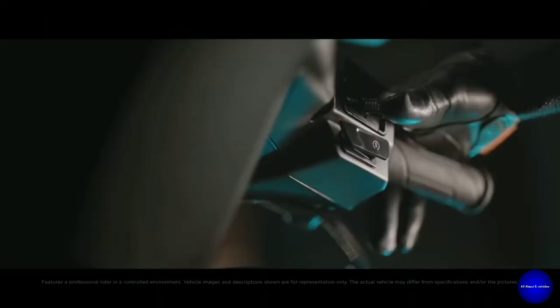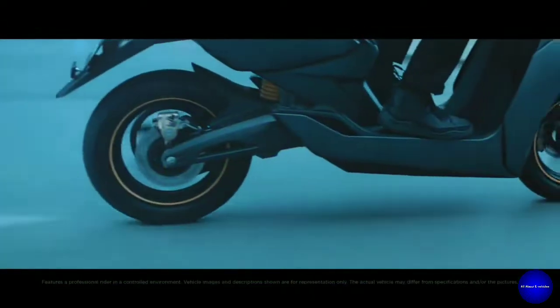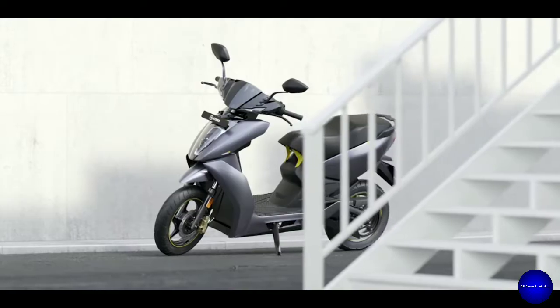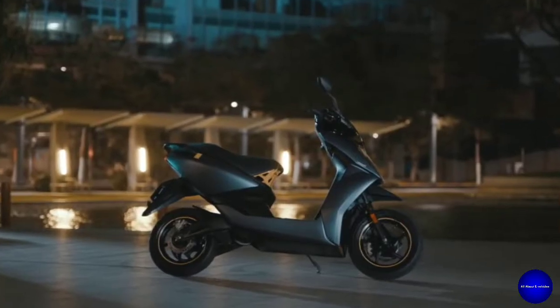Let us meet India's fastest and smartest electric scooter, the Ather 450X. It is incredibly quick and faster, wider on gripper tires, with an aesthetic look.